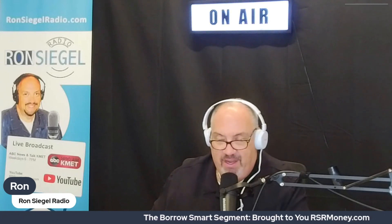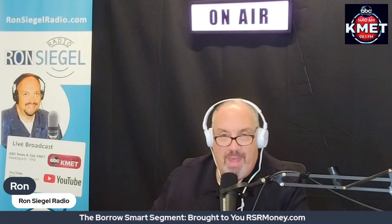Borrow Smart, brought to you by rsrmoney.com. Today we're diving into a topic close to the hearts of many veterans and their families: the VA funding fee. Unlocking the mystery of the VA funding fee — what is it, and how does it work?